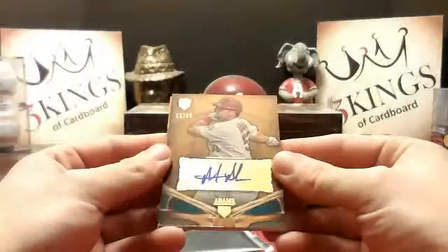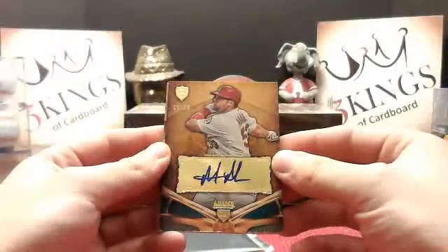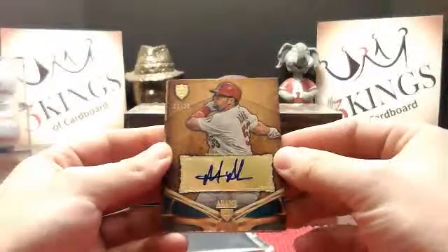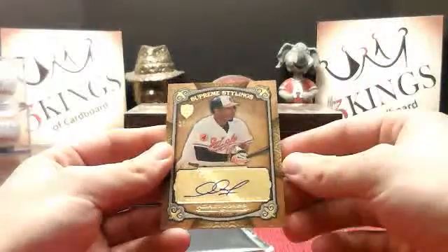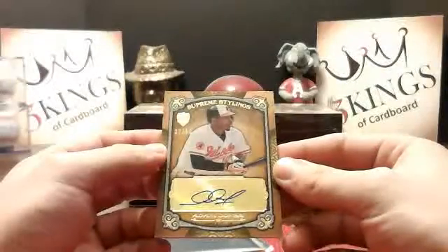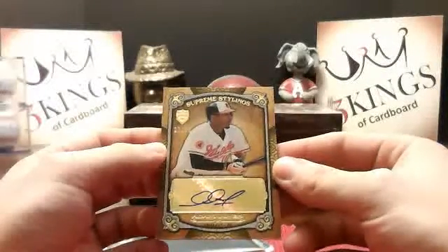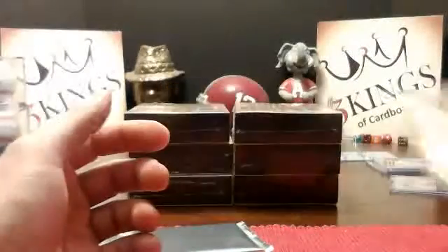For the Cardinals, Matt Adams 11 of 20. And for the Orioles, Adam Jones 27 of 50 — definitely not bad for the Orioles there.